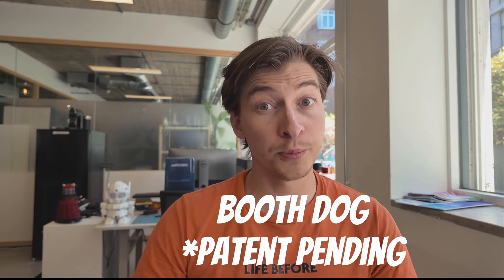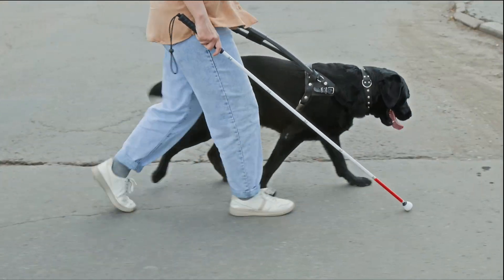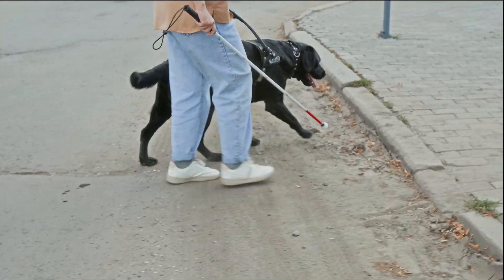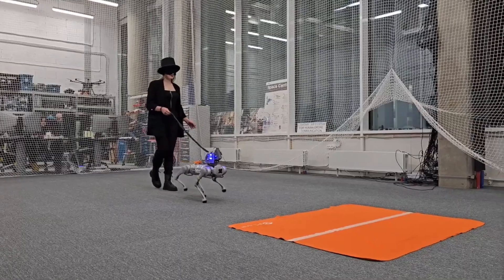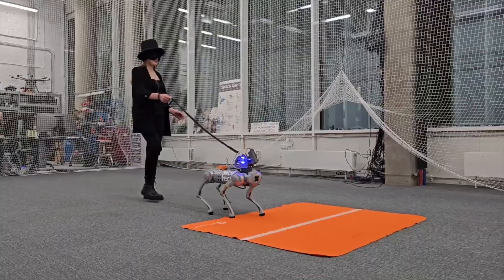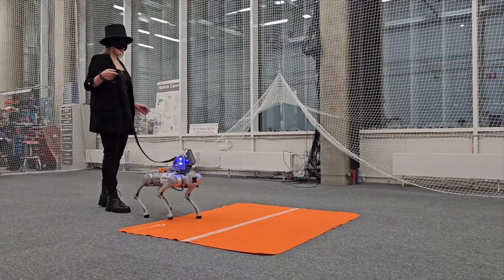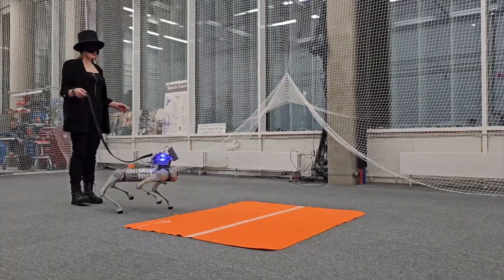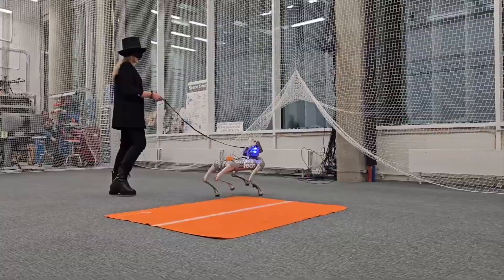Research has explored using quadruped robots like the Go2 Pro as guide assistance for visually impaired individuals, leveraging their navigation and obstacle avoidance capabilities. There is a research paper where an older Go1 Pro was used to give feedback to users about how slippery a surface is, and with some development it can be extended to obstacle avoidance for blind people. But again, this is more suited for the EDU version and not the Go2 Pro.